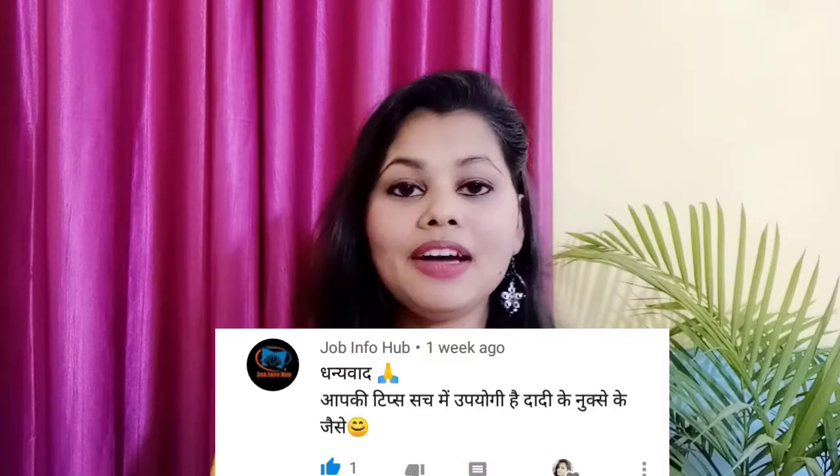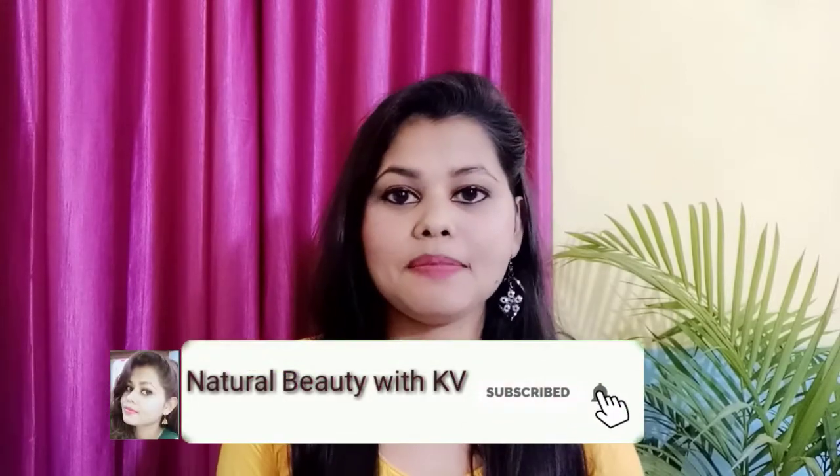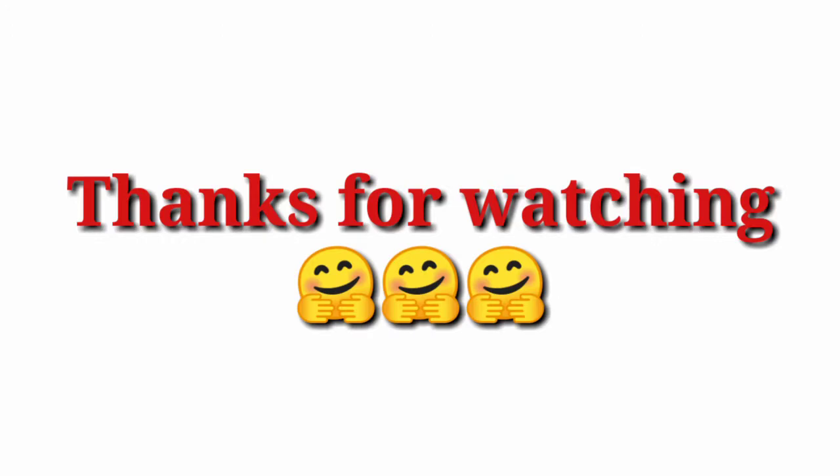In my last video I said I would give a shoutout, and today I am taking the name of Job Info Hub — they wrote, thank you so much for your tips. Thank you so much, dear. In my next video I will take another person's name. To be featured, like this video, subscribe to the channel, and hit the bell button. Comment in the comment section so I can pick your name. See you with another video — bye bye, take care.